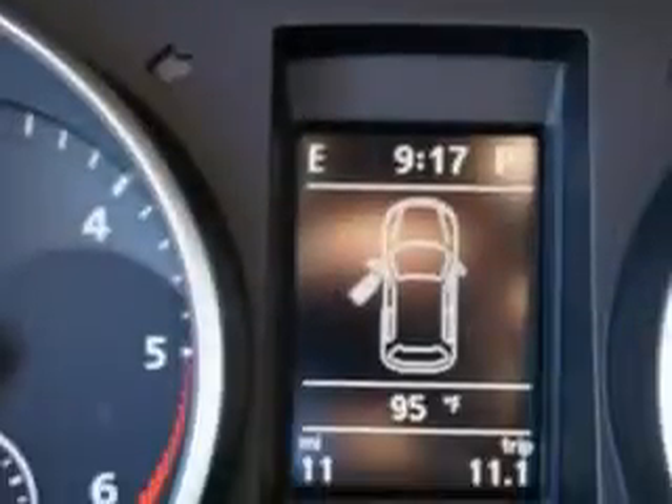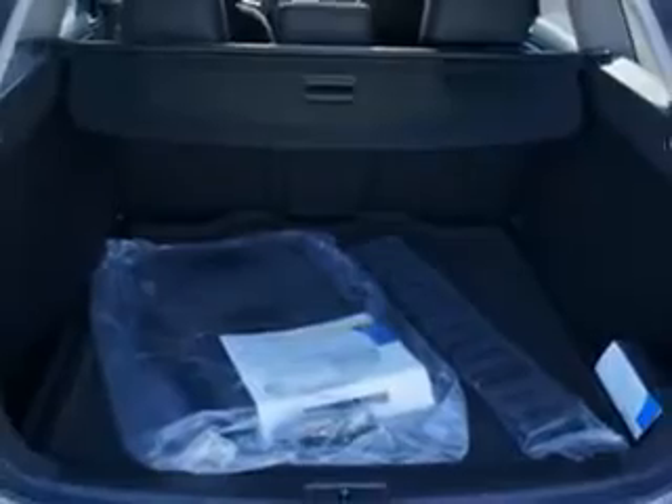Enjoy the drive and have peace of mind in this 2014 Volkswagen Jetta. See us at Lundy's Peoria Volkswagen today.